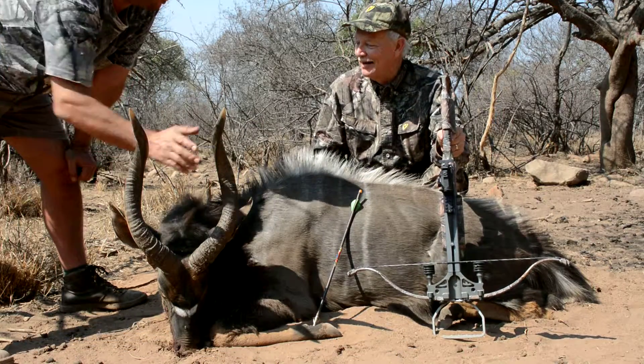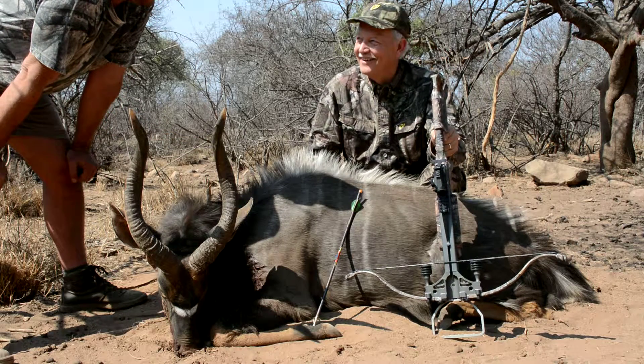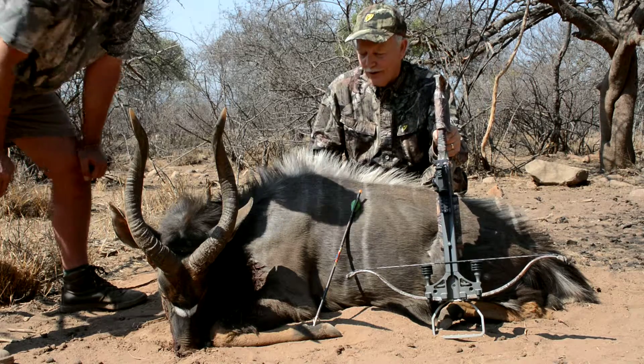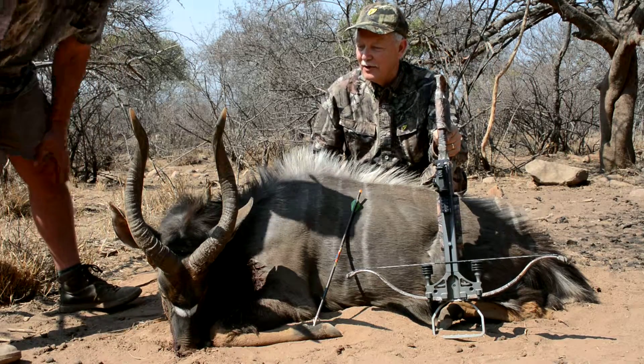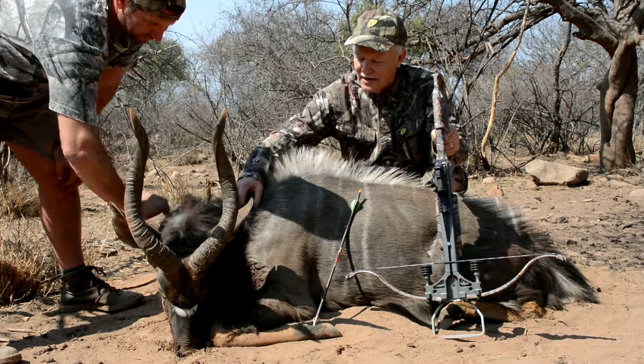This is what we call a management bull. Discounted price — yes, I like that part. Thanks for giving your contribution to my place. We've enjoyed every minute of it here. We got to have our ladies with us, which was really, really important. And again, he's just a magnificent animal.